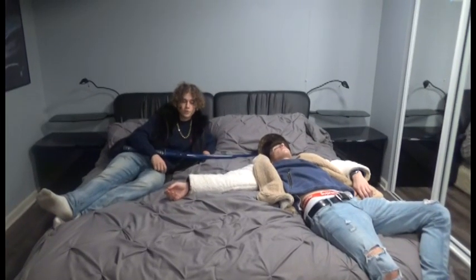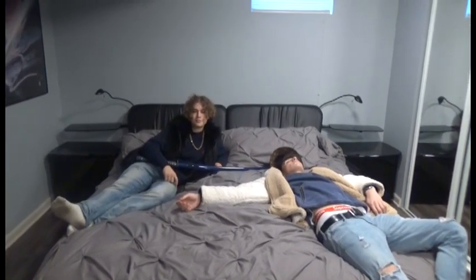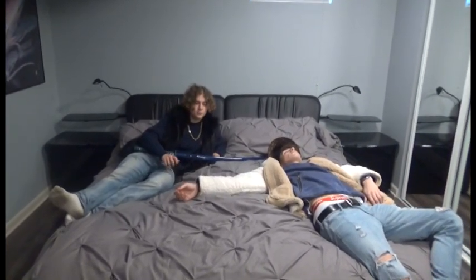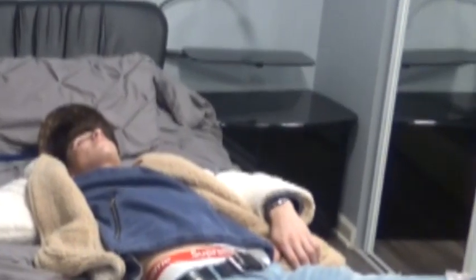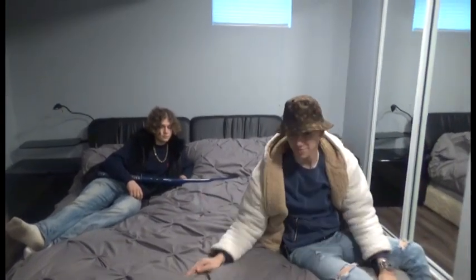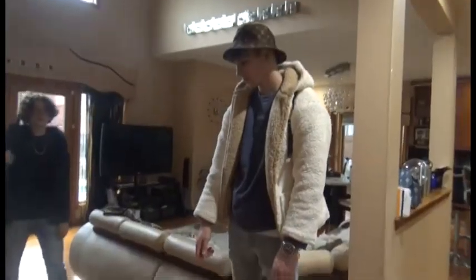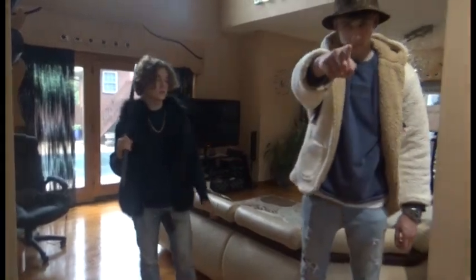Now let's head to the guest room. As you can see, this is our guest room — a lot of famous people have stayed in here before, like Mac Miller and Bill Cosby. All right, so we just took our elevator upstairs — let's go check out our 10-car garage.